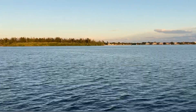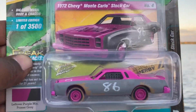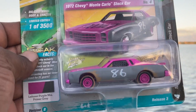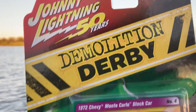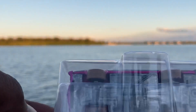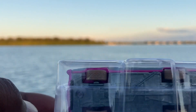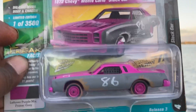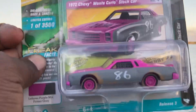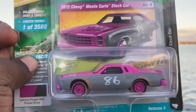I also found the 1972 Monte Carlo stock car. I think I have the orange one, but I wasn't sure if I had the purple one — it was such a good deal at the meet I could not resist. It does have rubber tires, so it will never see the track unless it gets a wheel swap. But it looks pretty cool and I am hot to get one of these on the track at some point in the not so distant future. Are you guys collecting the Demolition Derby set or passing on it? Let me know in the comments.